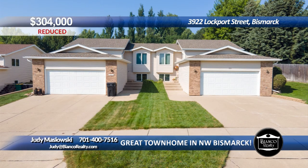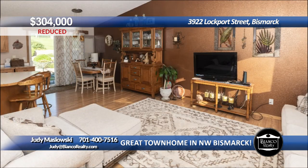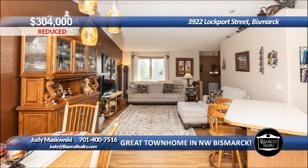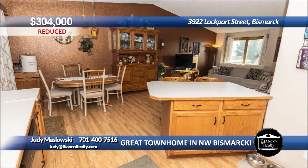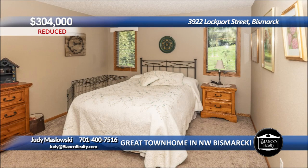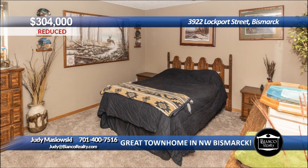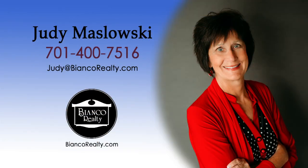This well-maintained townhome is located in a desirable area near shopping and restaurants. The main level has a large living room open to the dining and kitchen. The kitchen has stainless appliances and an eat-at peninsula. Off the dining is a gorgeous paver patio and a large fenced yard. The main floor has two bedrooms and the primary has a large walk-in closet and a walk-through to the main bath. There is main floor laundry. The lower level has a family room, two more spacious bedrooms, and bath. There is a double attached garage. Call Judy Maslowski, 475-16, today at Bianco Realty.